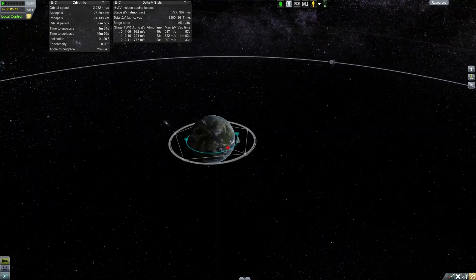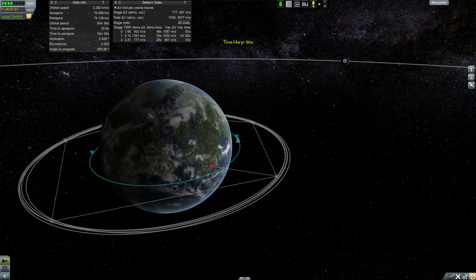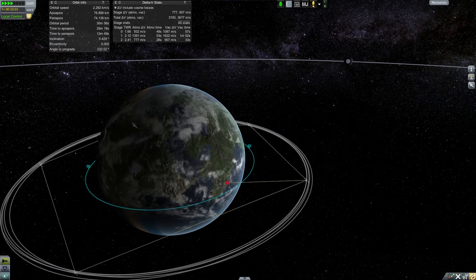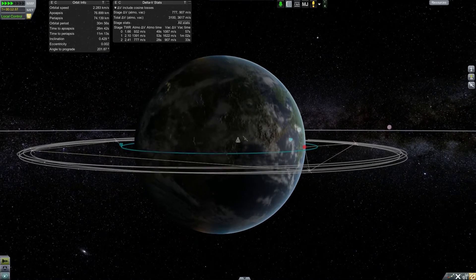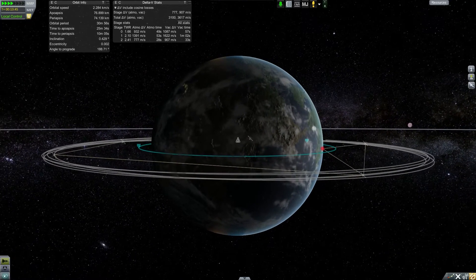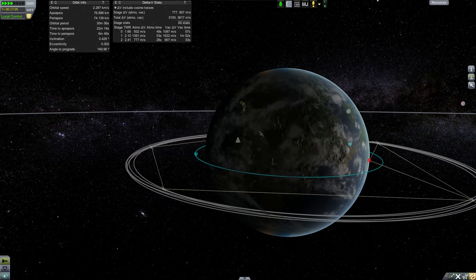And there we are in a stable orbit. We're going to spin around the planet real quickly here, set up for our lunar injection burn, and as soon as we get there, I'm going to go ahead and speed this back up, and I will meet you on our final descent on the moon.